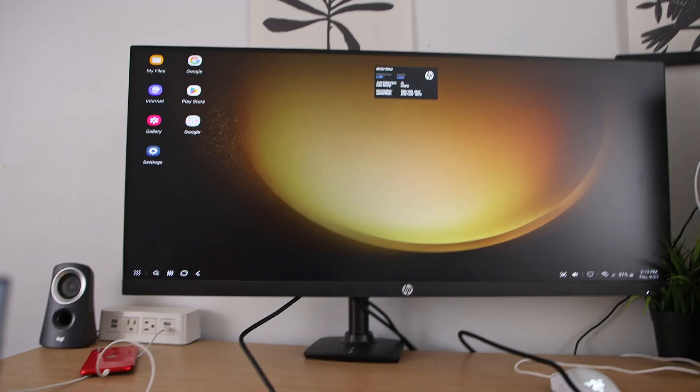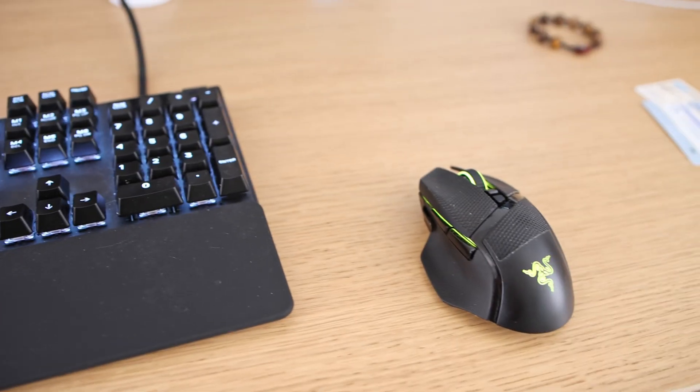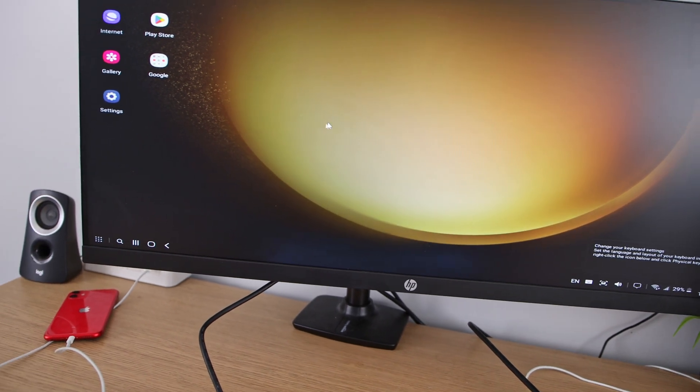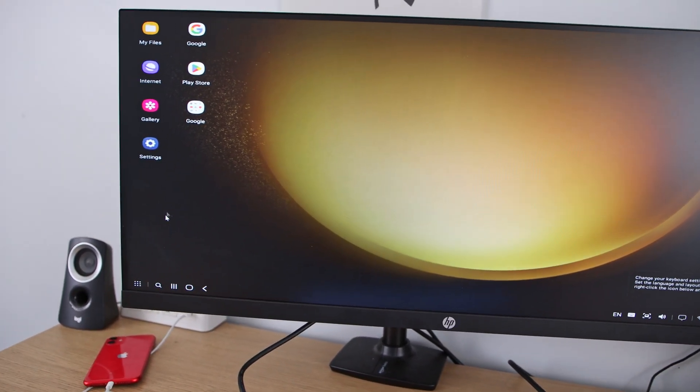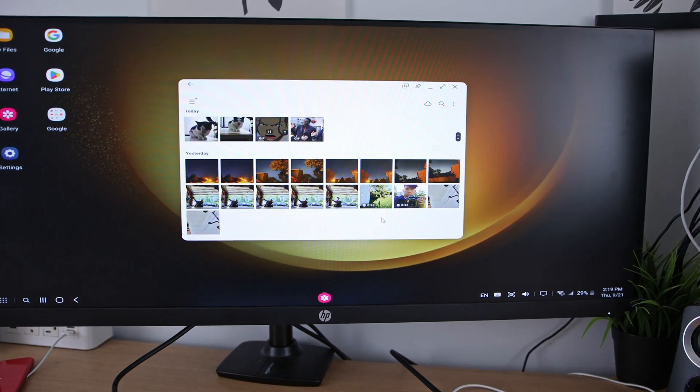You can cast it and do your PowerPoint presentation or something like that. I find it really useful when I'm with my friends and we got a TV, and I want to show them a GIF, meme, or video, or play a game. You can access DEX mode by swiping down from the top notification center twice and hitting that button — you're in. Definitely try it out on your phone. If you don't have one, I gotta say you're missing out.